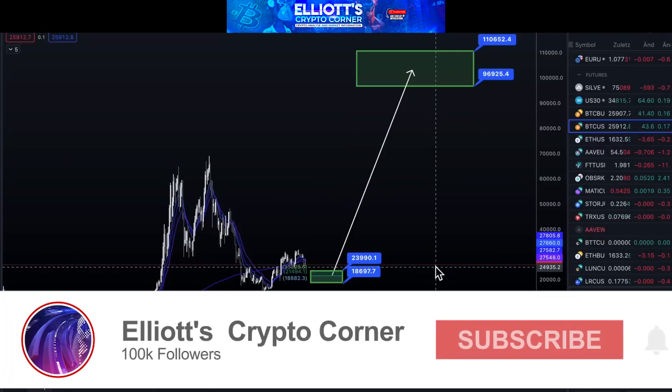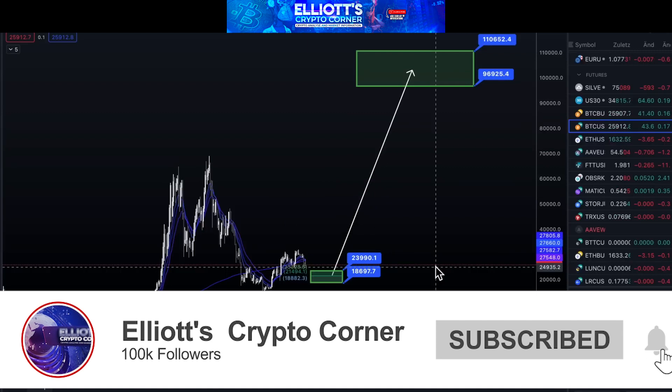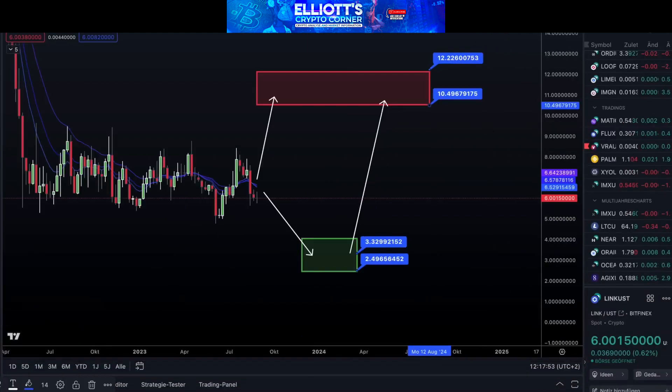Hello friends, welcome to a new video of Elliot Crypto Corner. Today, we will talk about some coins. Unfortunately, the market is giving us another opportunity to go down before possibly going up again, which means the price can go down a bit before potentially moving higher. We're not concerned about this because we have a long-term investment plan for these coins, and we will calmly assess where we stand.